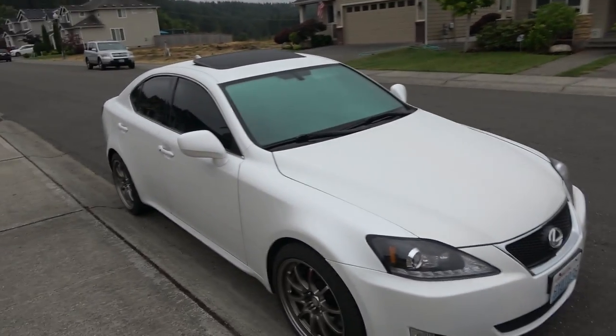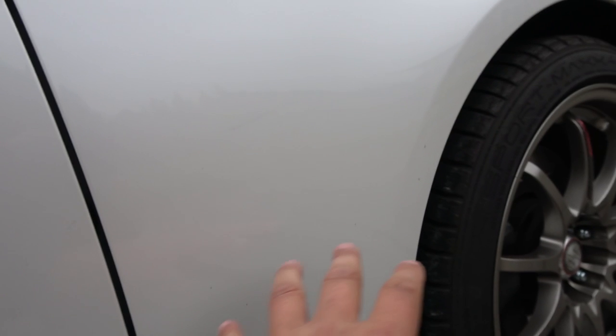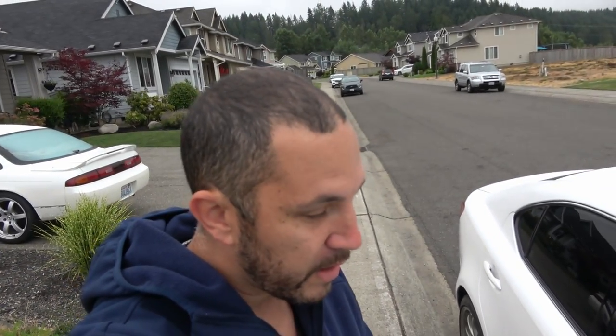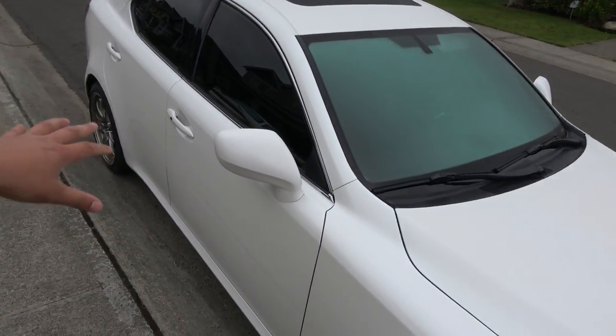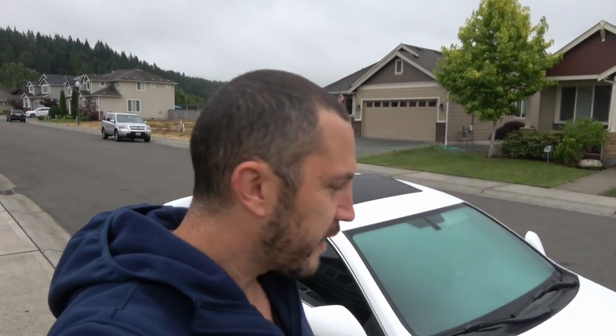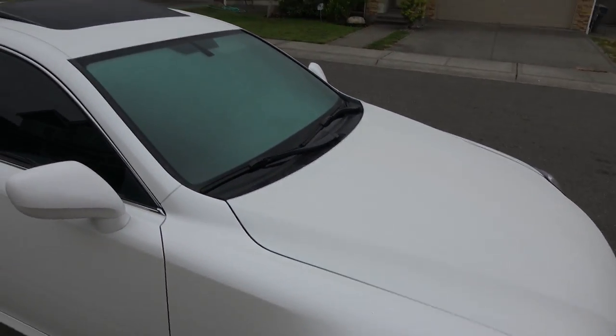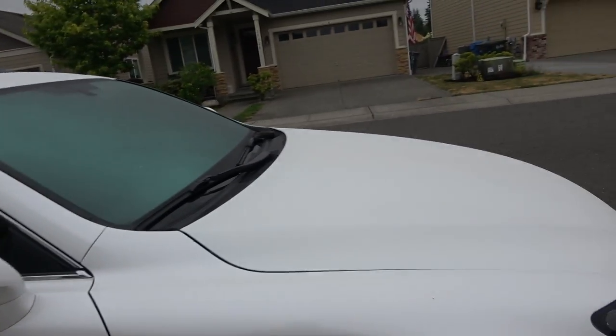I'm going to pull the car back into the driveway and finish washing the sides — there's tar and stuff on the body. I have OCD when it comes to my cars; that stuff drives me crazy, I'll be lying in bed thinking I need to wash the car. So I'm going to clay bar it and probably spend about an hour doing some quick polishing, then put some sealant and ceramic coat on it.